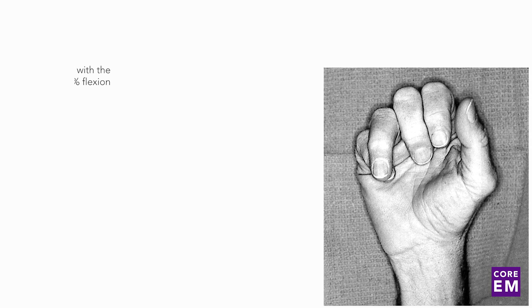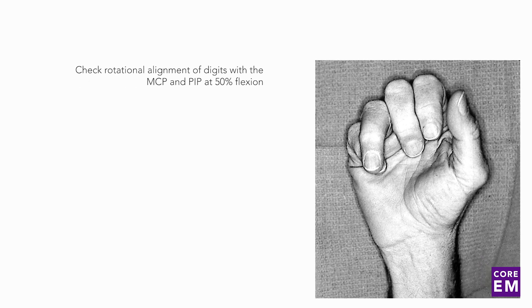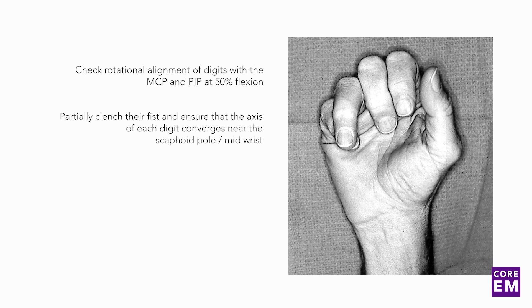Another important component of the exam is to check for rotational alignment of the digits with the MCP and PIP at 50% flexion. This can be done by having the patient partially clench their fist and ensuring that the axis of each digit converges near the scaphoid pole or mid-wrist.